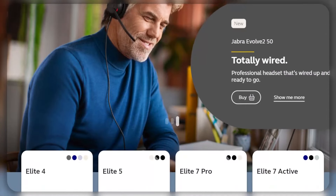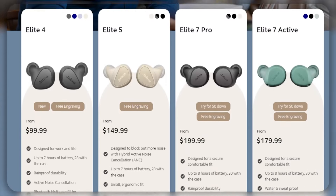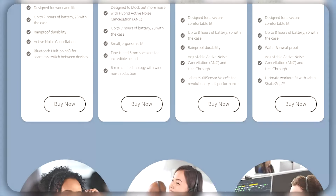Now, Jabra Enhanced is a suite of advanced features developed by Jabra, a company that specializes in the production of audio equipment, such as headsets, earbuds, and speakerphones. The aim of Jabra Enhanced is to improve the audio quality and user experience of Jabra products.